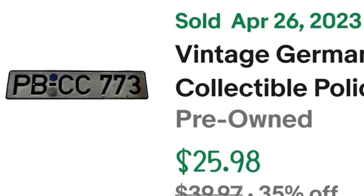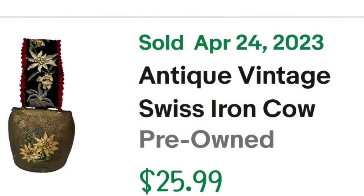Up next is an item I found over on my Cat's Treasure Hunting channel — if you haven't yet, subscribe to Cat's Treasure Hunting where I go thrifting to garage sales and estate sales. I found this bell for $5 at the thrift store and it sold in under a month. This is an antique vintage Swiss iron cowbell hanging on an embroidered strap. I paid $5, it sold for $25.99 in under a month, making it about a $12 profit.